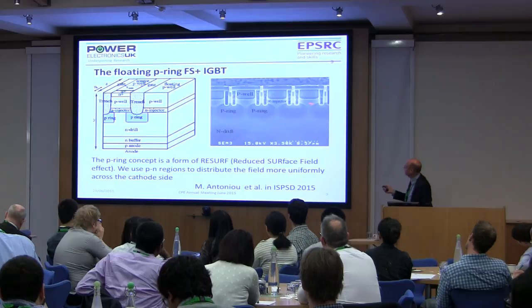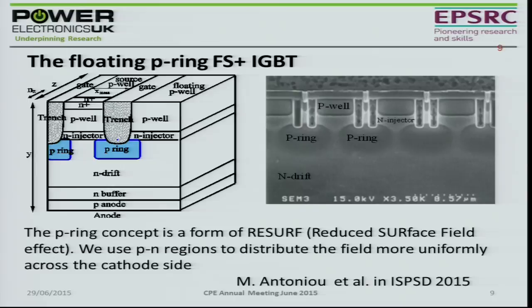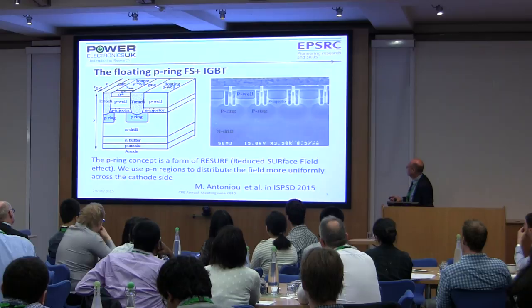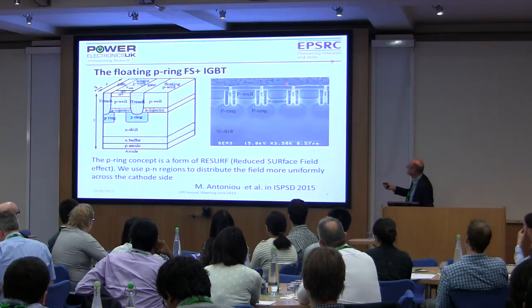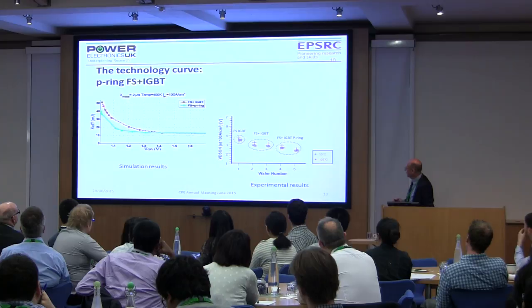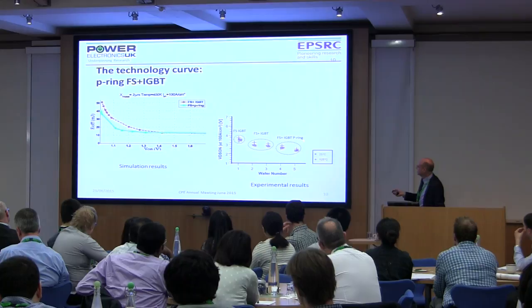Here's an SEM picture of one of those structures. You can see double trenches, P-rings at the bottom, and the N-plus injector — the feature sizes are sub-micron, these trenches are very very small indeed. Here are some results: in terms of on-state resistance, different types of technology are tested — FS means field stop, enhanced field stop, and field stop with the P-ring. As you go up in generations of technology you improve and reduce the on-state voltage drop, down here to about two and a half volts, which is also fairly temperature-insensitive.